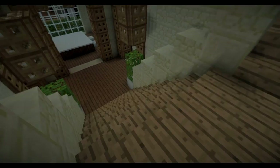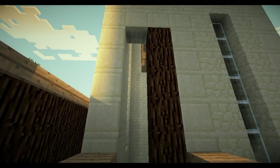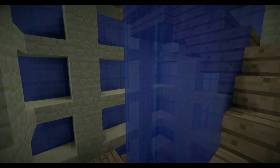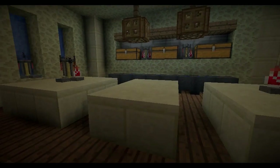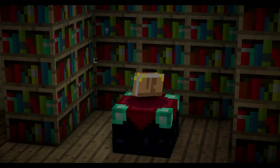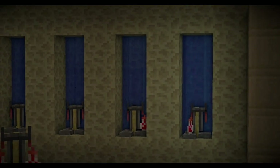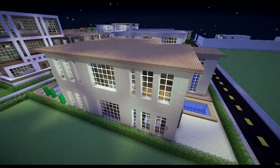Now the pièce de résistance — the alchemy lab. I went a little bit crazy with the design of the tower, just because I thought it would be fun. Walking in, we've got this crazy old-style alchemy lab with end stone on the walls, a little enchantment table — it's a crazy scientist place — and little water decorations in the walls.